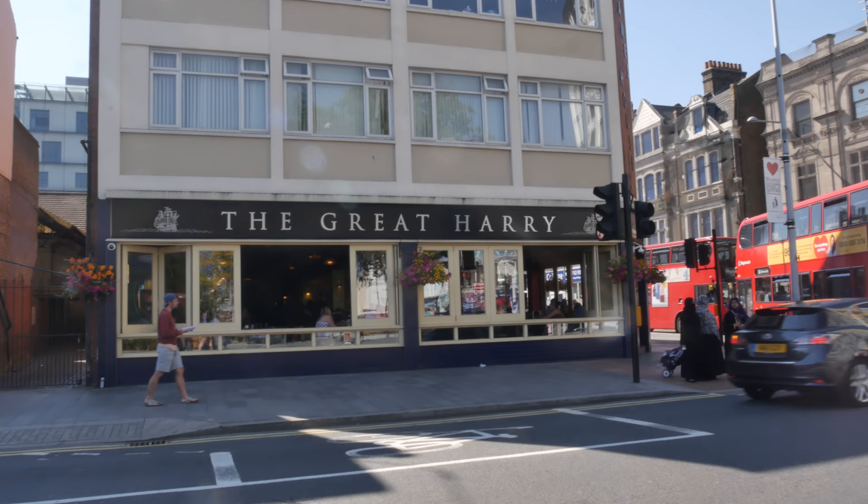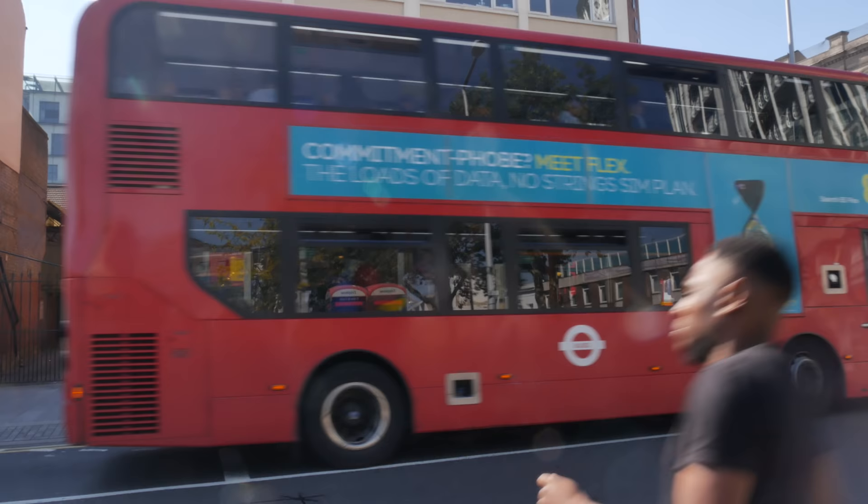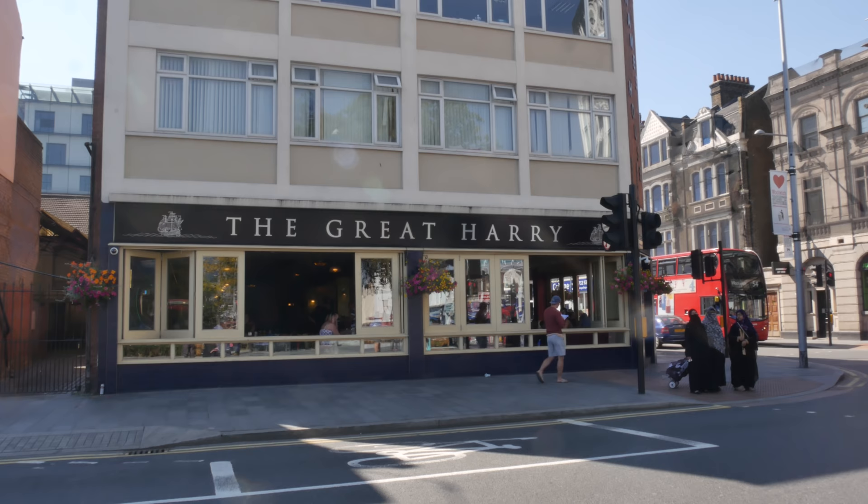I think that Wetherspoon's over there - The Great Harry - takes its name from an enormous warship that was built here for Henry VIII in the famous Woolwich Dockyard. There's a video on my channel where I go to the old Woolwich Dockyard.